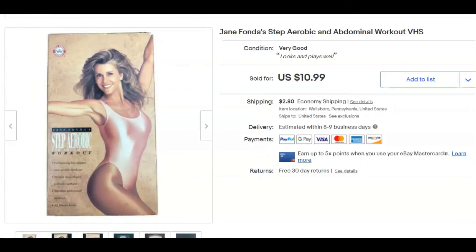Jane Fonda Step Aerobics and Domino — or a Gets VHS tape. I paid 49 cents at Goodwill, listed it December 19th, sold December 29th for $10.99 plus shipping.